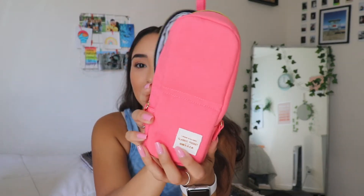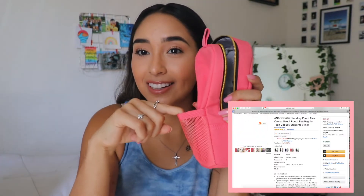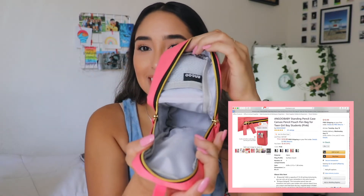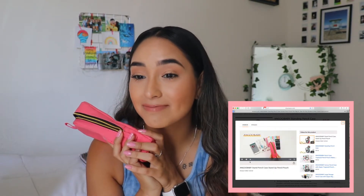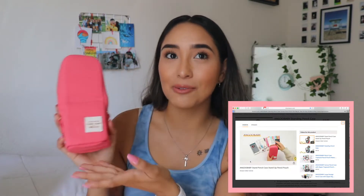First off from Amazon, I got this cute little pencil case. It literally looks like a little backpack — it has a little water bottle holder, but for your pencils. And the inside looks like this. I just thought it was super cute. I also just wanted a pencil case that was vertical; it's just easier to see your pencils and grab them instead of digging through.